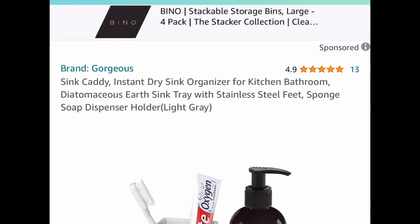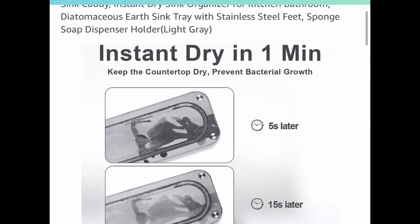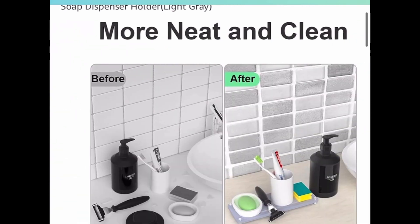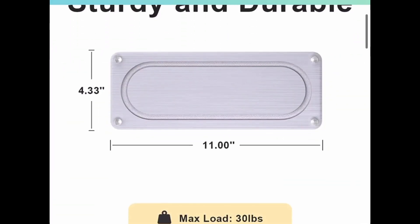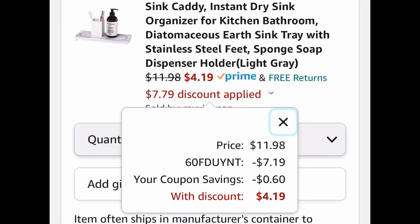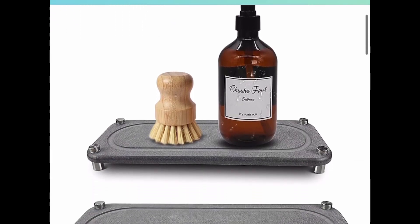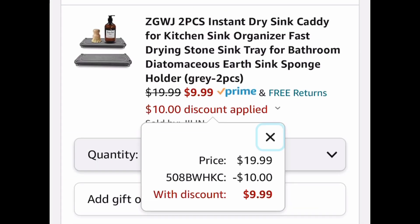These are a must — the instant drying sink tray. These literally dry in seconds so there's no water ring on the counter. It's 11 inches long and $11.98, but with our code we're dropping it to $4.19. There's also a two-piece option in a darker gray — same idea, instant drying — and you get two of them for $9.99 with our code.